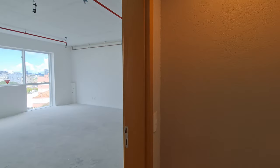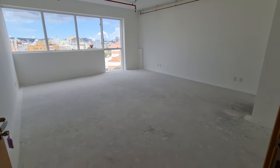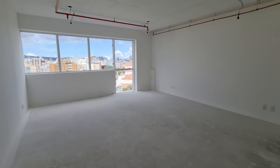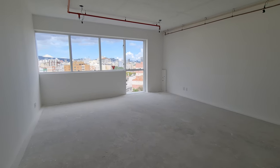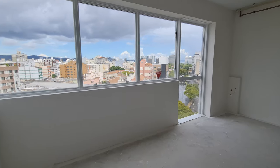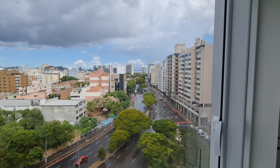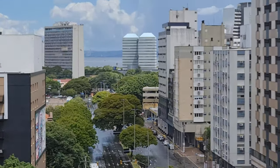Antes de conhecer a sala decorada, quero te mostrar duas salas. A primeira é essa aqui — de frente para o Loureiro da Silva, um pouco maior. Vou deixar na descrição o preço e condições de pagamento. Olha que interessante: a vista que temos aqui para a Avenida Loureiro da Silva, e a gente pega também um pouco do Guaíba lá atrás. Dá para ver o Guaíba!